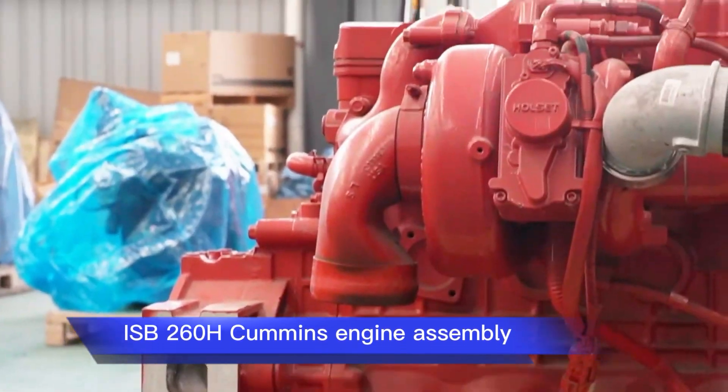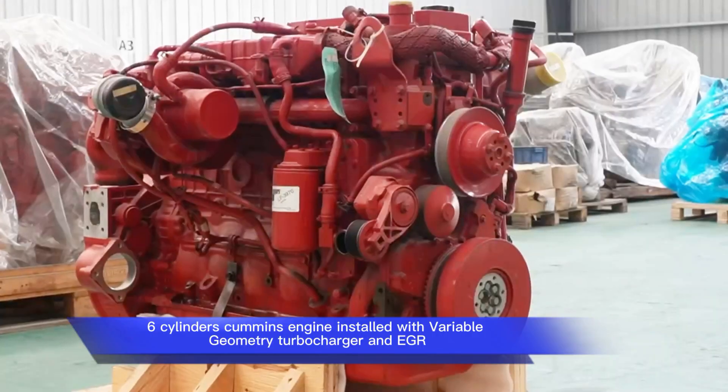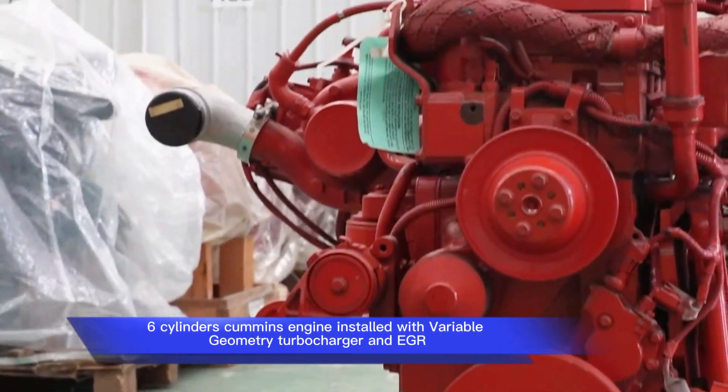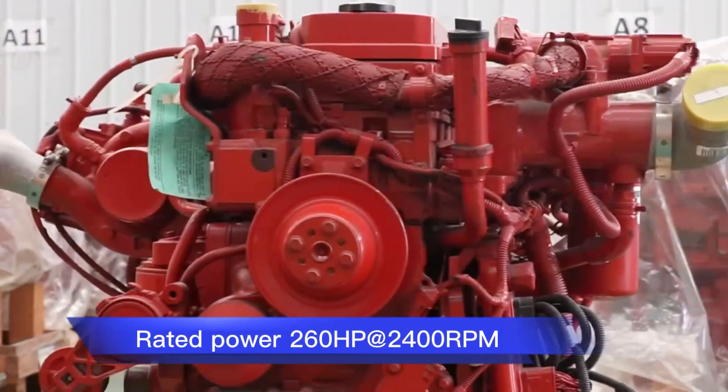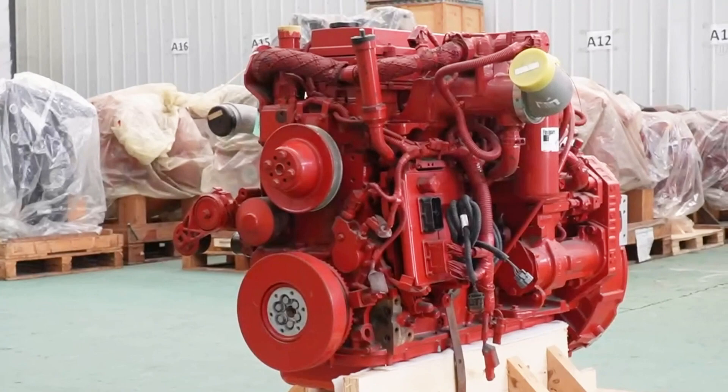ISP 260H Cummins Engine Assembly, 6.7L displacement, 6-cylinders, installed with Variable Geometry Turbocharger and EGR. Rated power: 260 HP at 2400 RPMs.